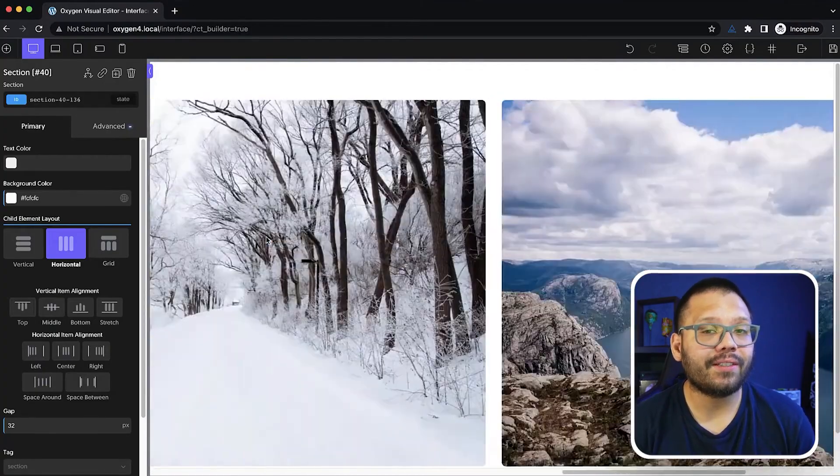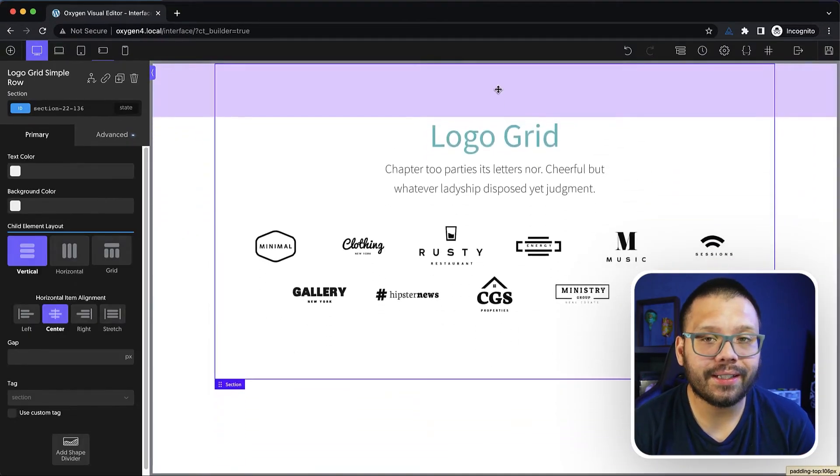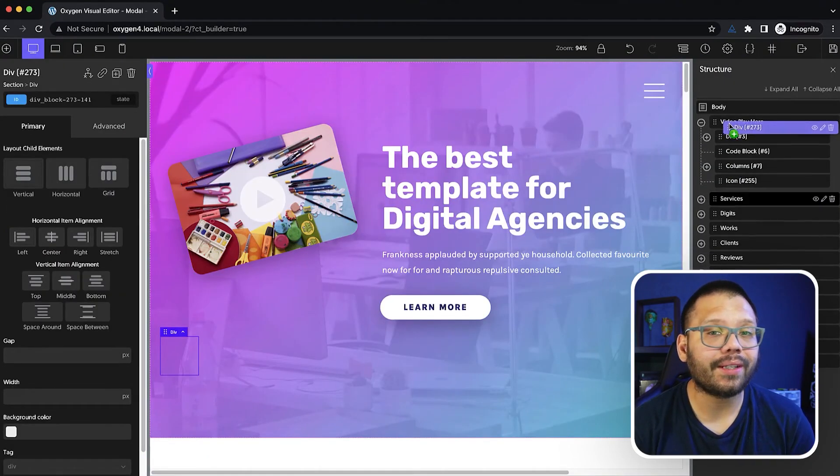It could be intimidating at first, but once you click a button, break something, click another button, and fix it — you've already started to figure things out. Oxygen has a more advanced visual editor that produces more professional results, with very detailed and granular design control — you can edit everything from the text to your background and the entire layout. You'll have your prebuilt store, but to really make it your own, you'll have to get your hands a little dirty.